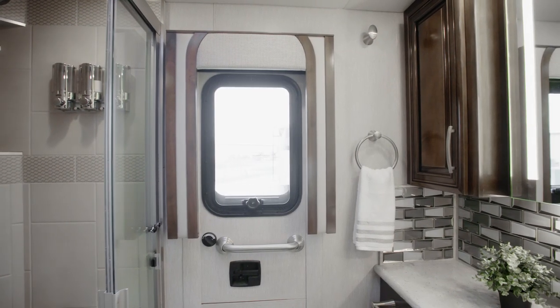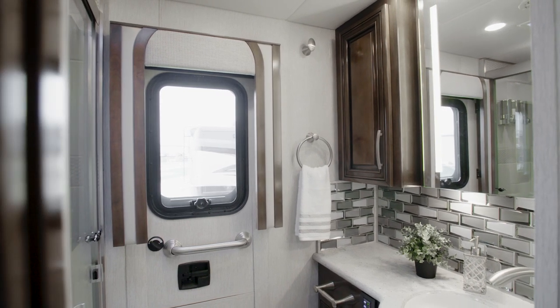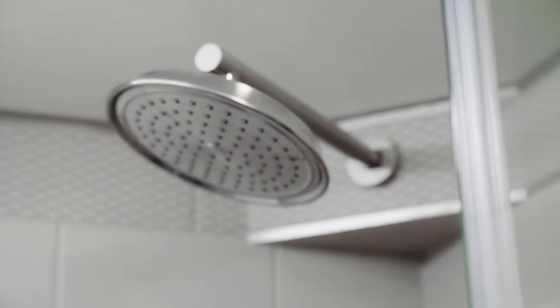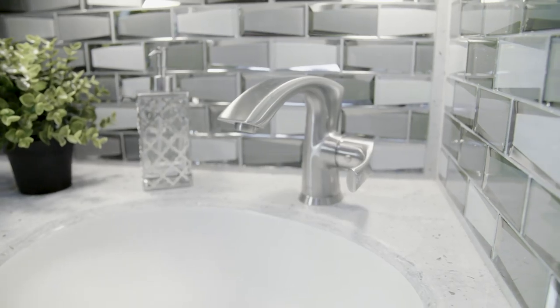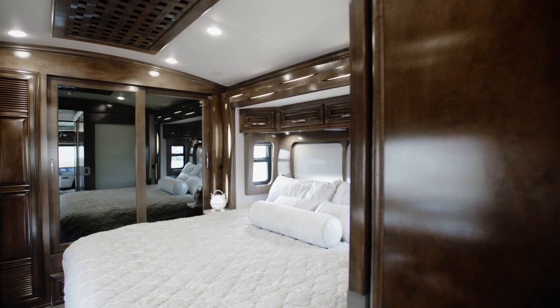The midship master bathroom in floor plan 3545 grants you a spa-like experience every day. The enclosed shower has stunning tile walls, a fold-down seat, and built-in soap dispensers. A glass mosaic backsplash highlights the super polished vanity top.